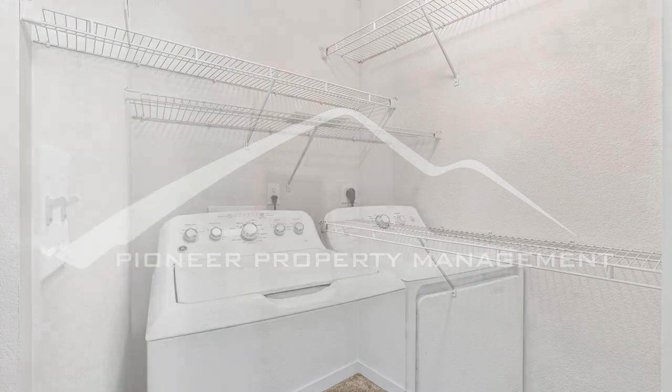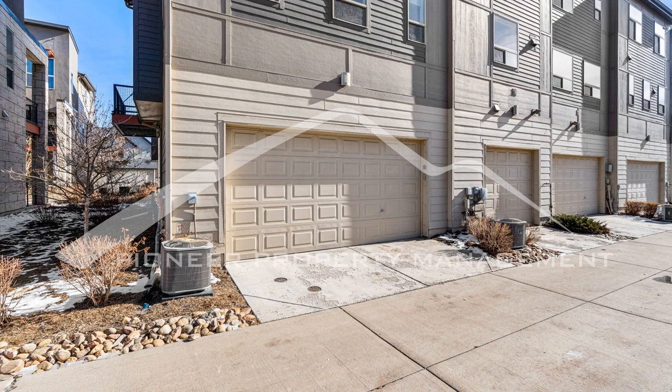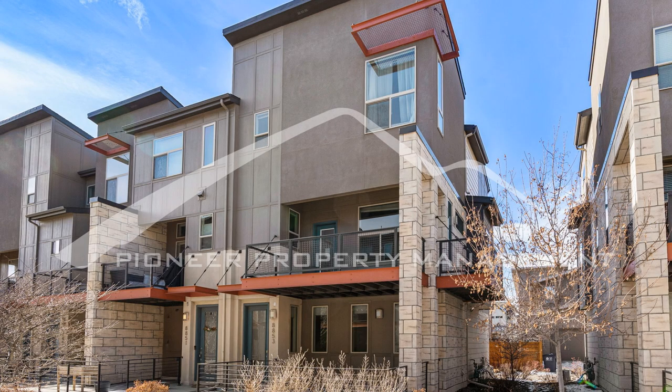If you are interested in this Denver, Colorado rental property or want to know what other rentals are available in the area, contact us today. We are ready to help you find your next home. You can schedule a showing online right now at RentMeDenver.com. Please take a minute to view our other available listings and discover the difference when you rent a home from Pioneer Property Management.